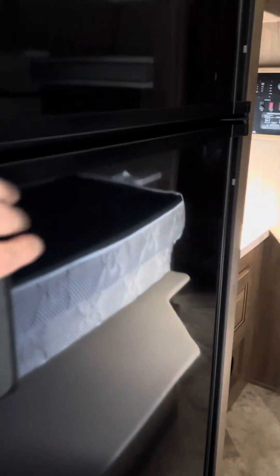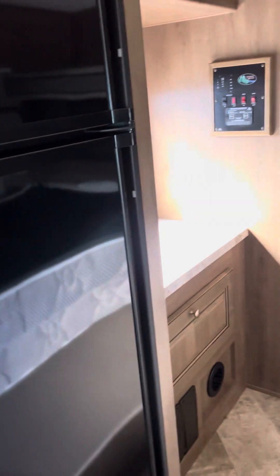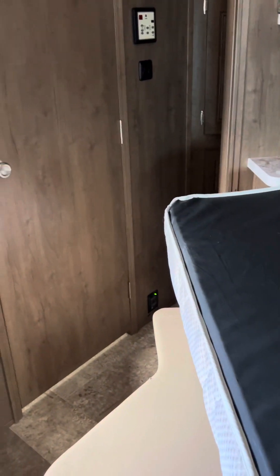The refrigerator is beautifully clean, no smells. Freezer's nice, no smells. There's no cigarette smell, cigar smell, weed smell, cat smell, or dog smell in here.